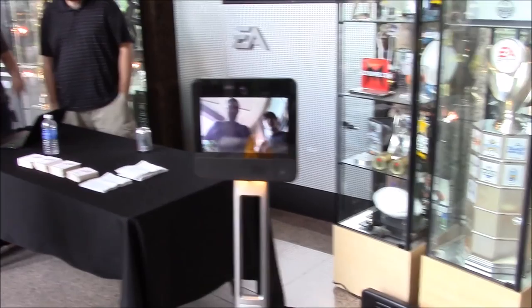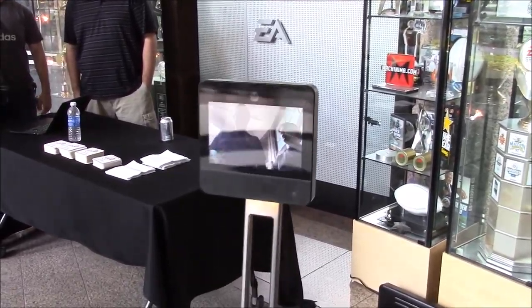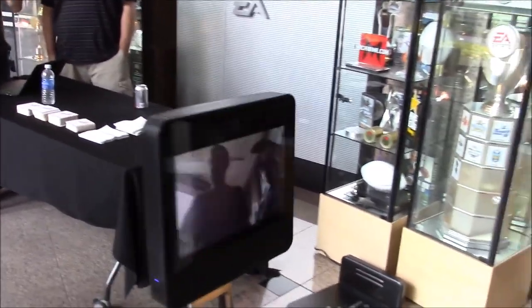Yeah, this is his little office space — EA Sports. That's a pretty sick office space right here at Tiburon. They have a little robot that has a screen and a little camera, and they just control it remotely. I thought that was cool.